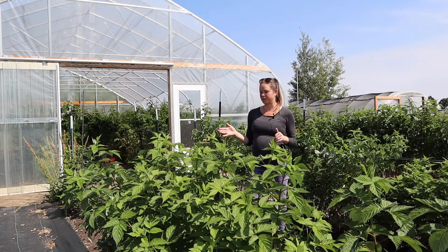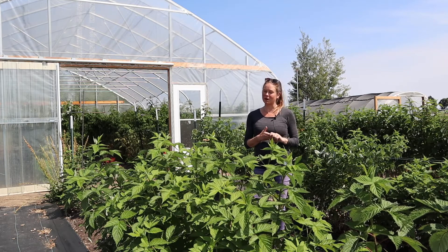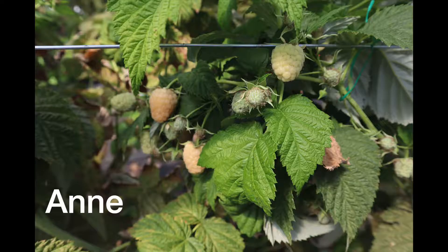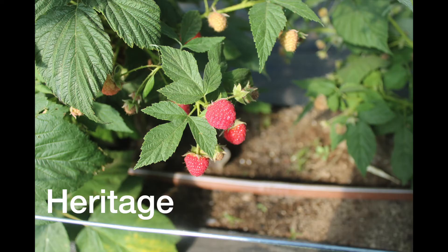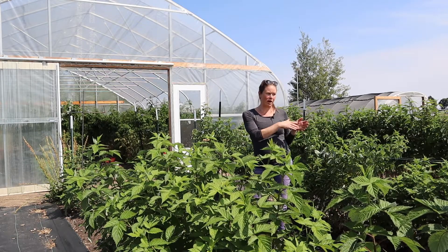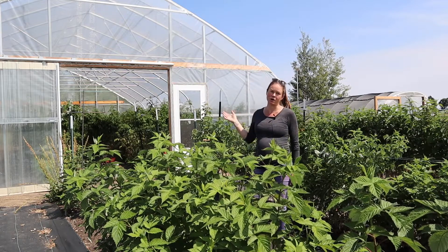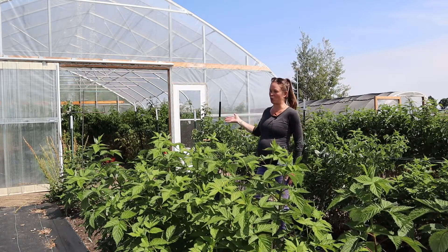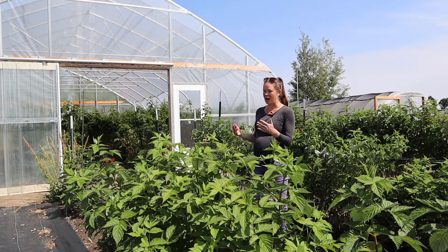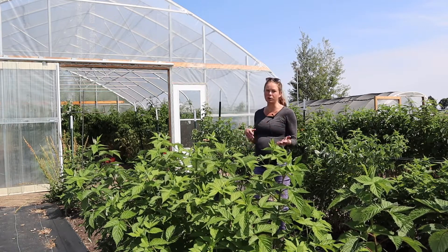We have four different types of raspberries that are all primocane bearing raspberries, and the four varieties are Joan J, Ann, Heritage, and Caroline. In front of me these are the four varieties growing outside, and then behind me in this high tunnel structure we have the same varieties growing indoors. The purpose of this project is to see how they did in production, yield, and season both outdoor and indoor.